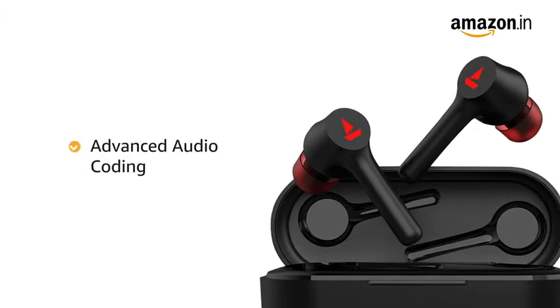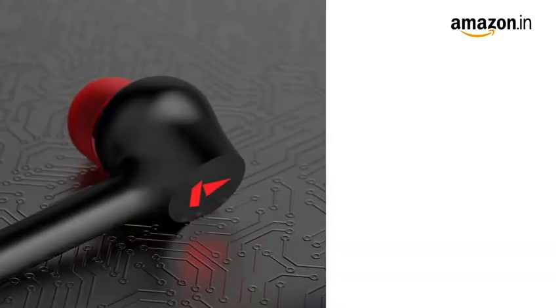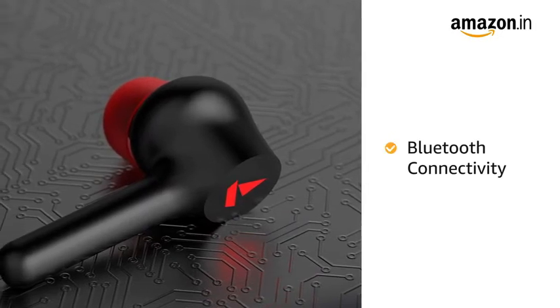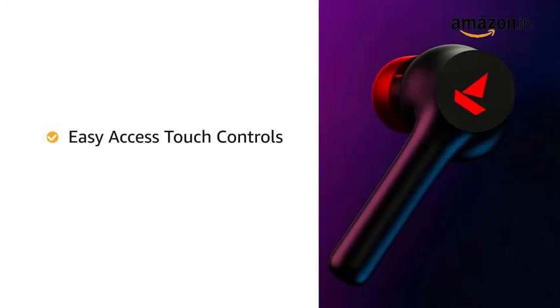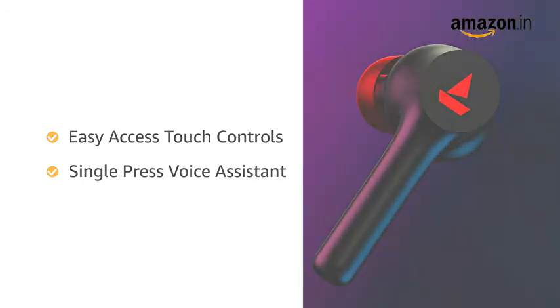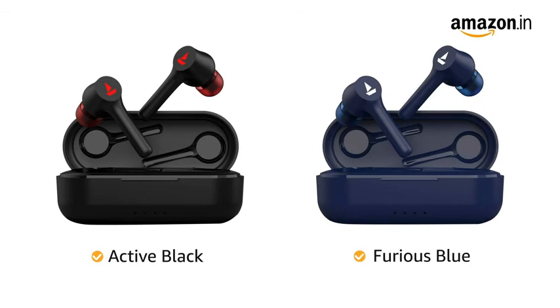It also supports advanced audio coding for a seamless audio experience. Airdopes 281 offers True Wireless Experience with latest Bluetooth V5.0. The earbuds come with easy access touch controls with access to instant voice assistant by single touch. Airdopes 281 is available in active black and furious blue color variants.